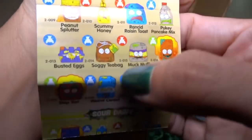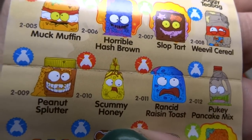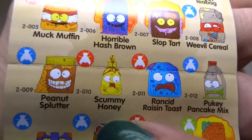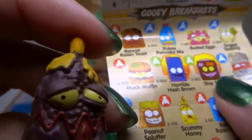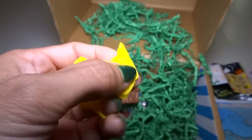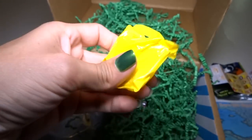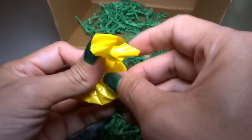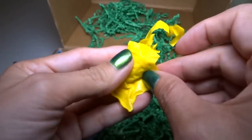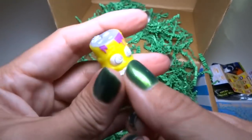It might be this 'Scummy Honey' but mine's a different color — I don't know what it is. Tell me! Tell me what this is because I don't know. Okay, and then we get the squishy one. Tell me if squishies are more rare — I don't know, but it's cool yellow.